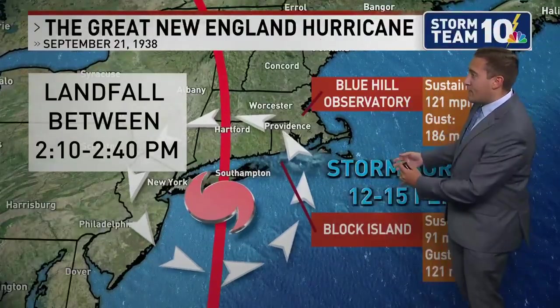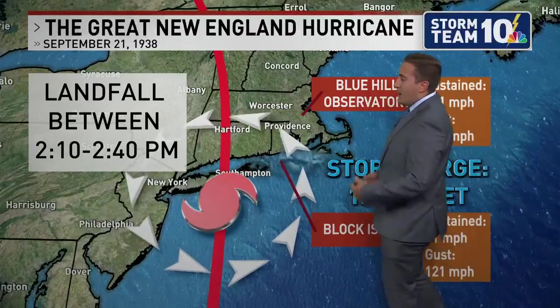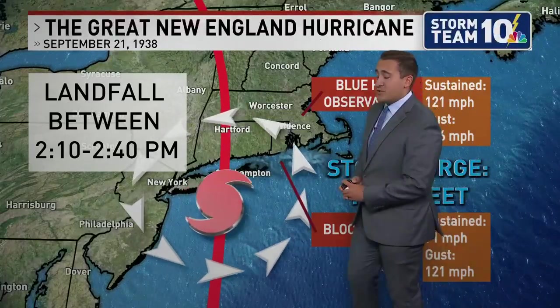The landfall on Long Island — the initial landfall was between 2:10 and 2:40 PM. That's when we started to really see things across the region start to deteriorate.